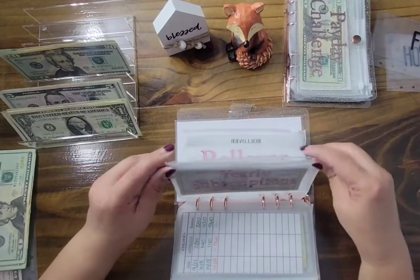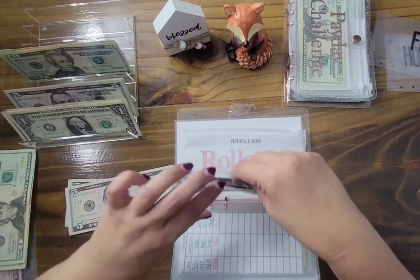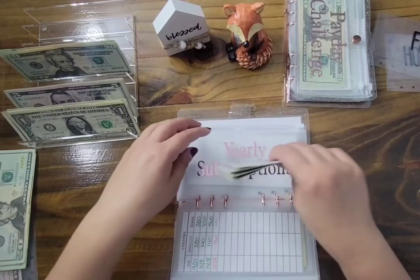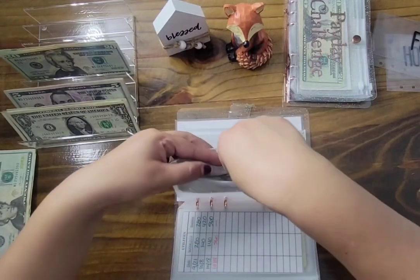Yearly subscriptions — we're adding $10. That brings us to $20, $25, $30, $35. This will carry over into next year because everything for this year has already been paid.